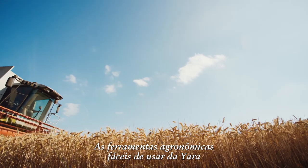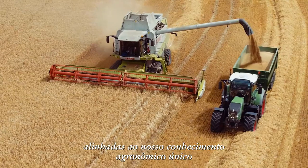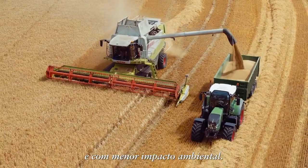Yara's easy-to-use precision farming tools, combined with our unique agronomic expertise, helps you manage your crops profitably and with low environmental impact.